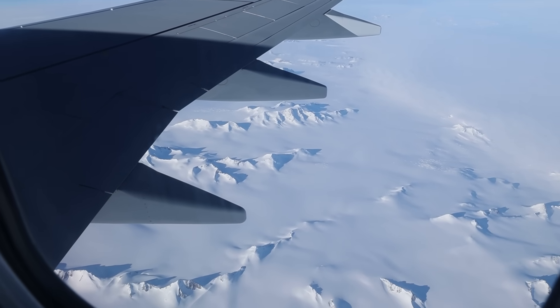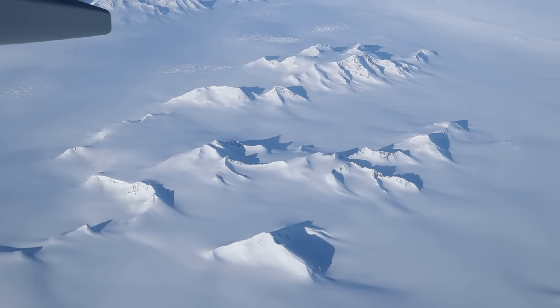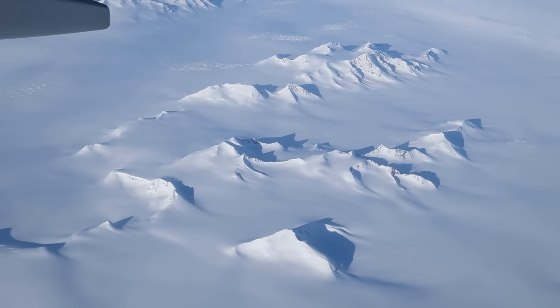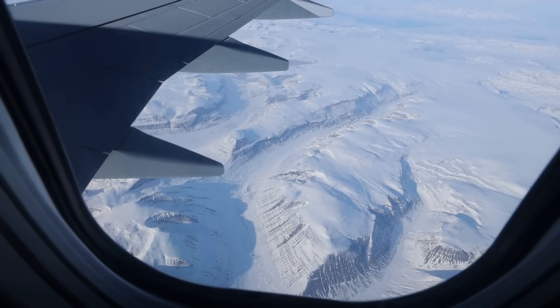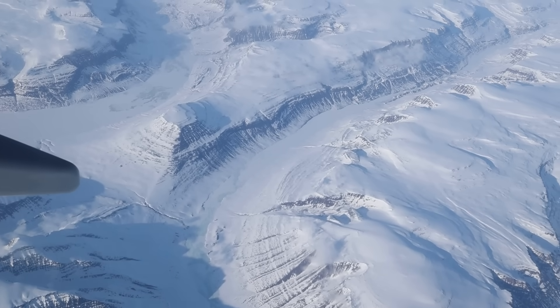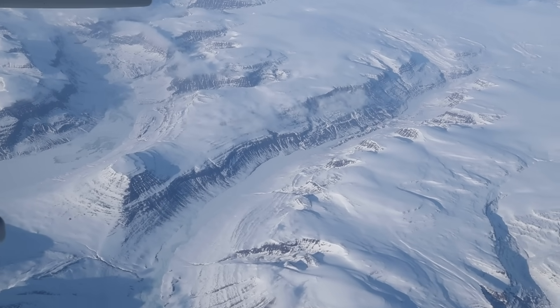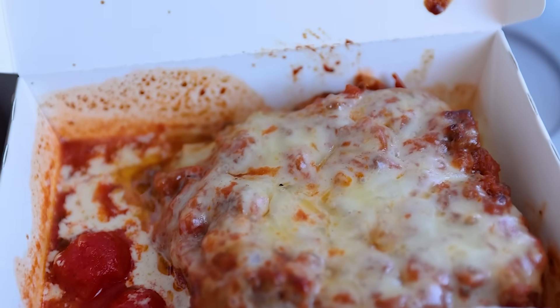Soon after takeoff, we entered Greenlandic airspace, and that came with even more breathtaking views. It's absolutely crazy to think that humans managed to find a way to cross the massive Atlantic Ocean in mere hours, flying 10 kilometers above this polar desert in a pressurized metal tube — eating lasagna. Yes, lunch was just served.